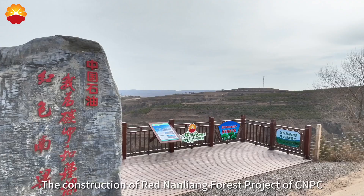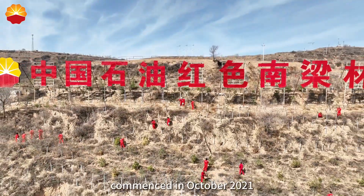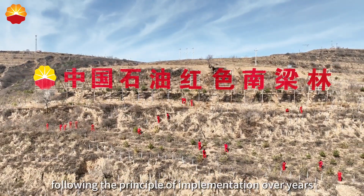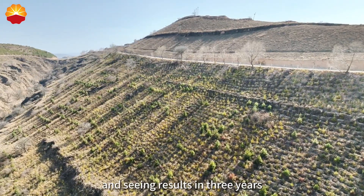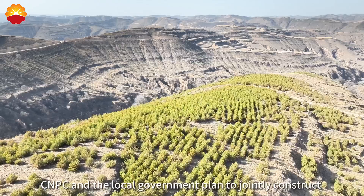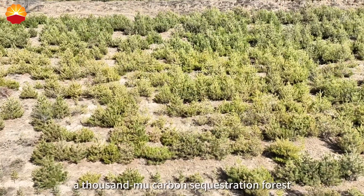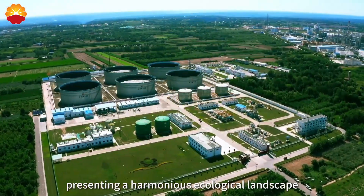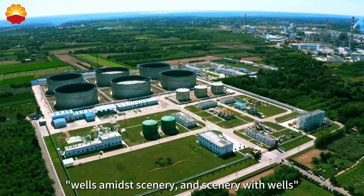The construction of the Red Nanliang forest project commenced in October 2021, following the principle of implementation over years — seeing green in 2 years and seeing results in 3 years. Over the course of 3 years, CMPC and the local government plan to jointly construct a carbon sequestration forest, presenting a harmonious ecological landscape of wells and mist scenery.